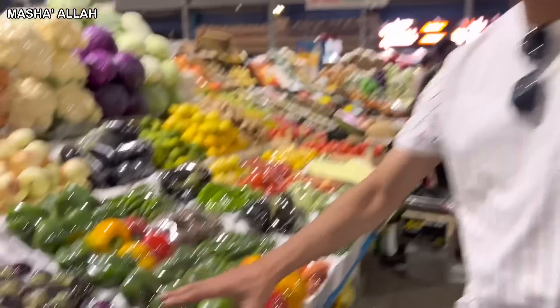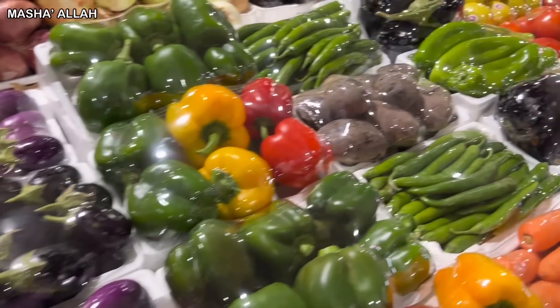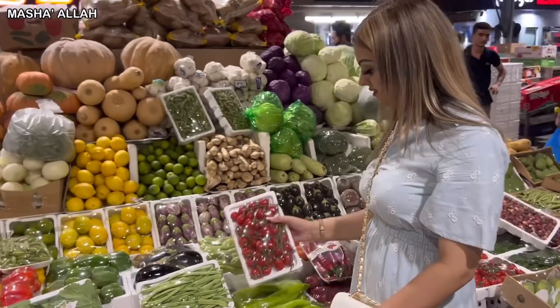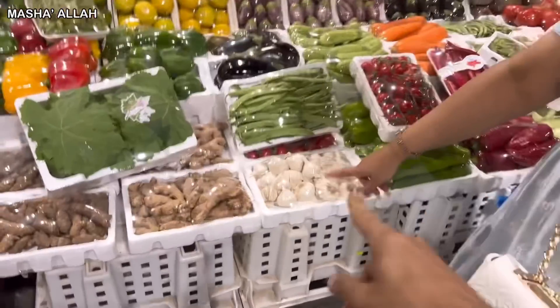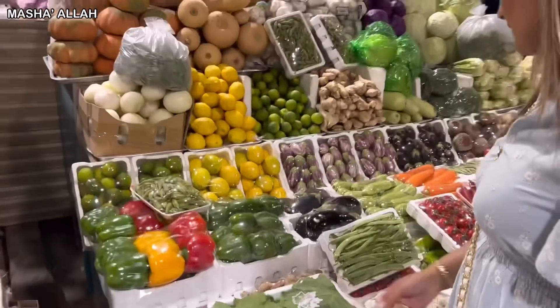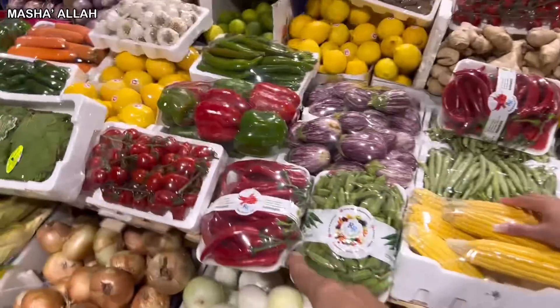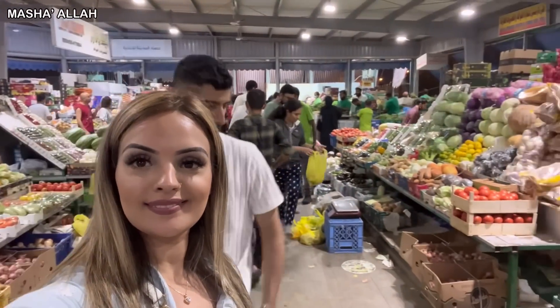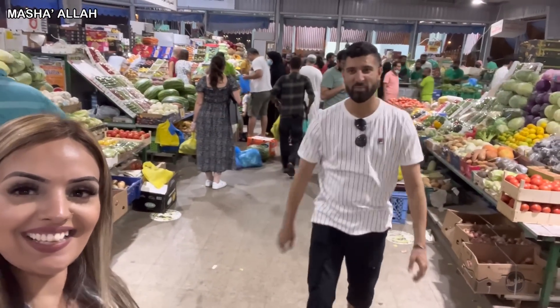Look how nicely packed these fruit and vegetables are. I wouldn't mind taking some of these home with me. They look so cute, the way they're packaged and stuff. They're like baby tomatoes, and you've got garlic, ginger, green peas, all sorts of vegetables and fruit. I love my spices. Oh my God, I love this kind of stuff — it looks so good. Welcome to the fruit and veg market in Abu Dhabi.